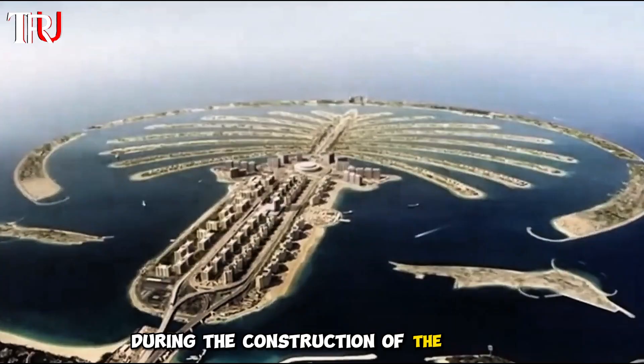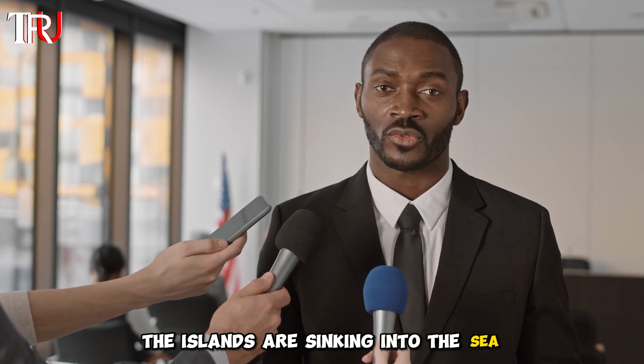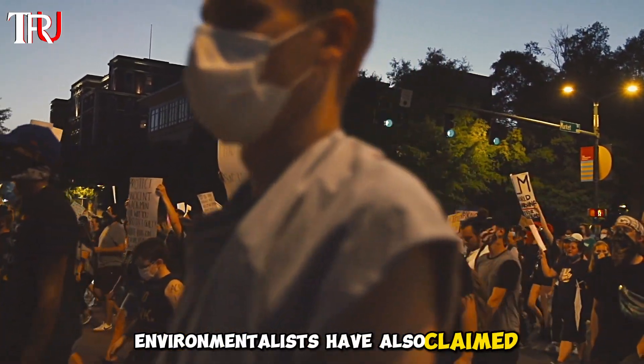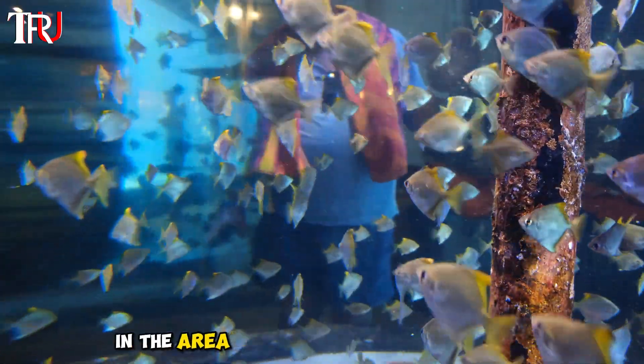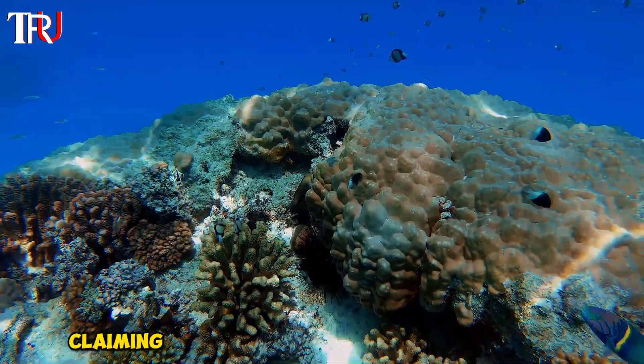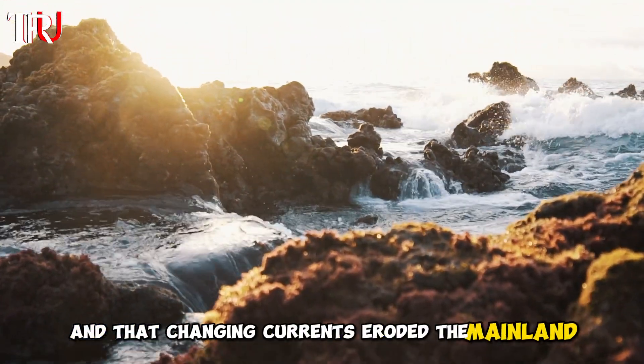During the construction of the island, workers lived on the fronds and in anchored cruise ships. According to some sources, the islands are sinking into the sea, but Nakheel denies this. Environmentalists have also claimed that the island's construction harmed the marine environment, objecting that rocks and sand buried oyster beds and coral reefs, and that changing currents eroded the mainland shore.